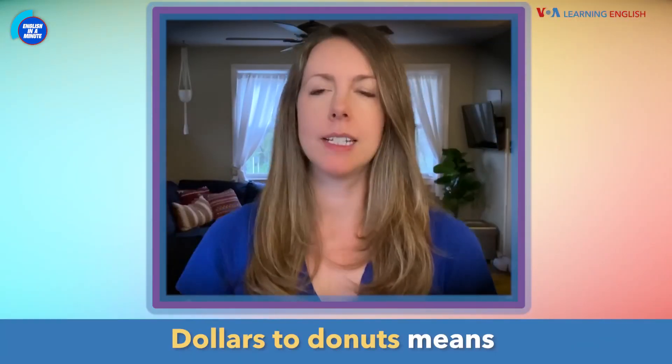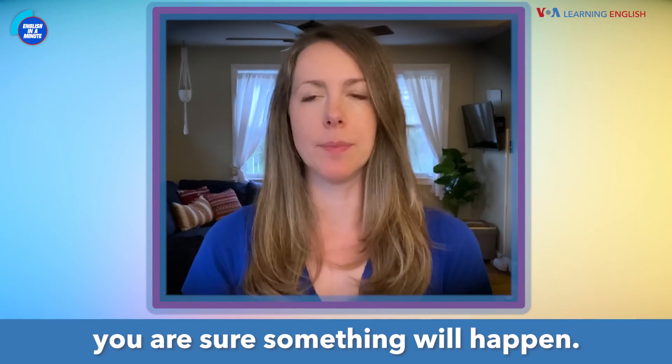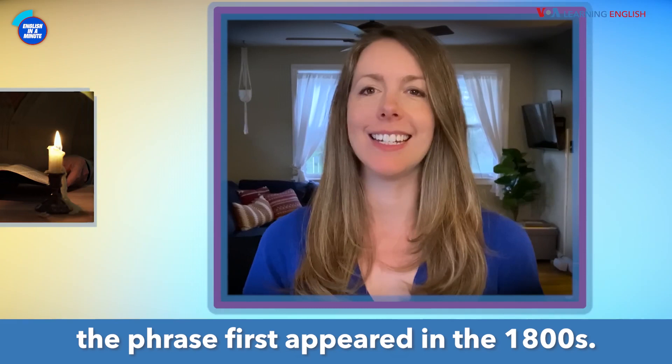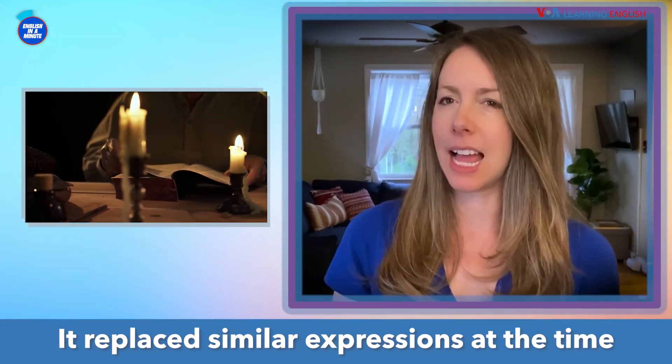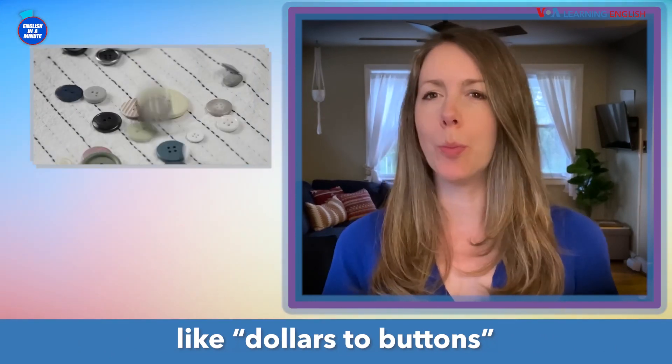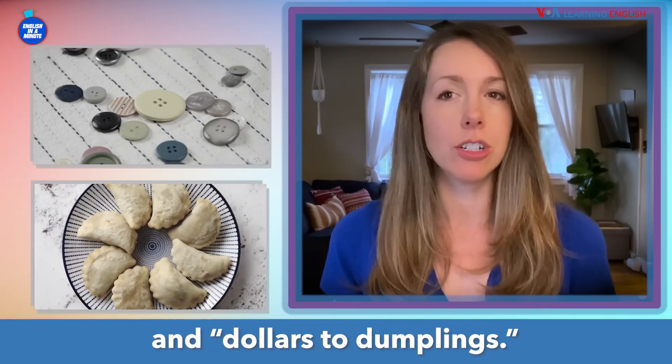Dollars to doughnuts means you are sure something will happen. Experts say the phrase first appeared in the 1800s. It replaced similar expressions at the time, like dollars to buttons and dollars to dumplings.